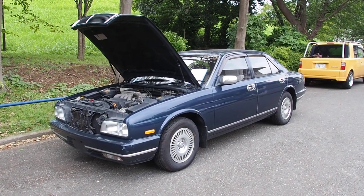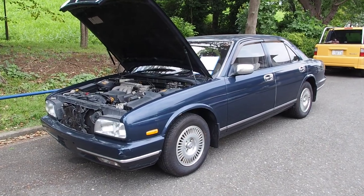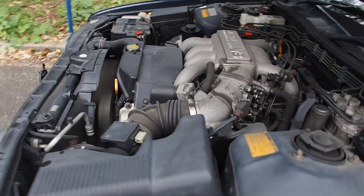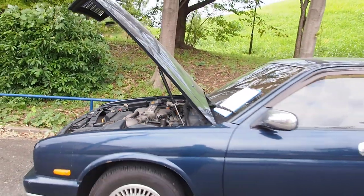Hi there, this is Derek from Pacific Coast Auto in Japan. We're taking a look here at a Nissan CIMA. This one is a 1992 model with 60,000 kilometers. This one I bought for a customer at auction. The customer is in the USA, so this is going to be sent to the USA under the 25-year rule.